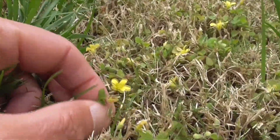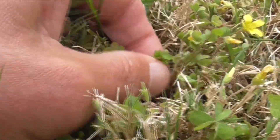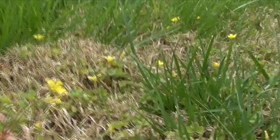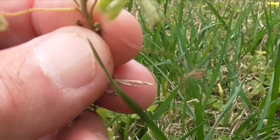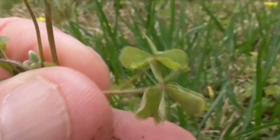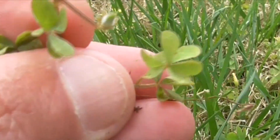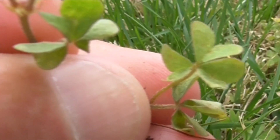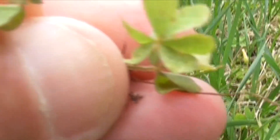He's got a very narrow creeping stem down here — it's down there creeping. He's got these trifoliate leaves, so he's got three leaves, almost like a clover. See that right there? But they fold into a little heart shape, so that's kind of cute. He's got that little purple tinge on him too.